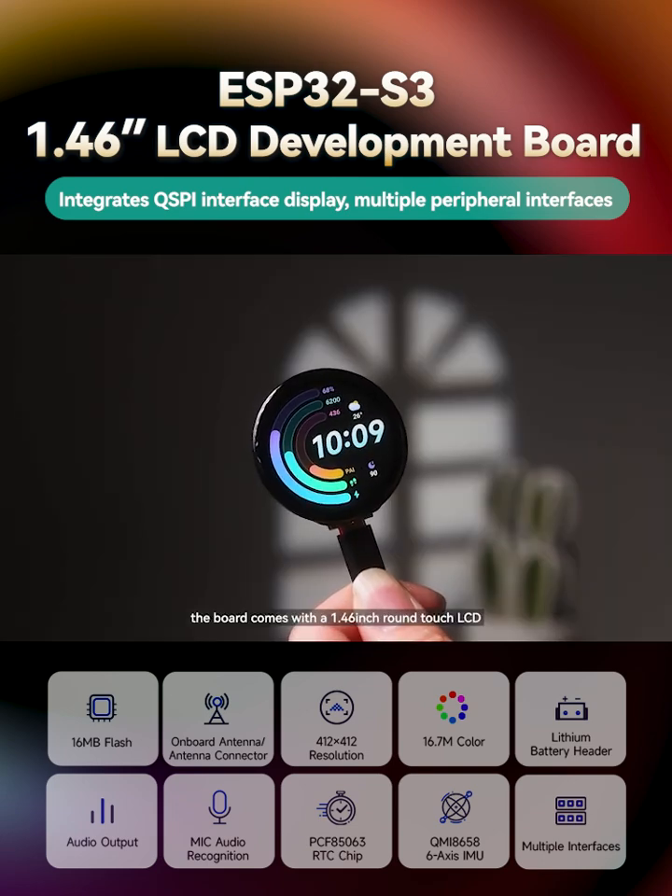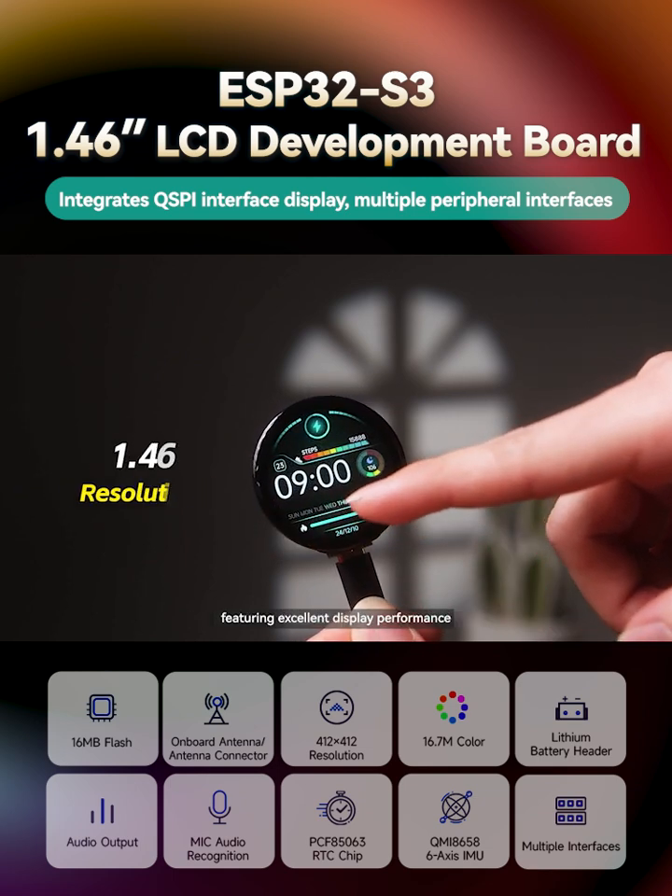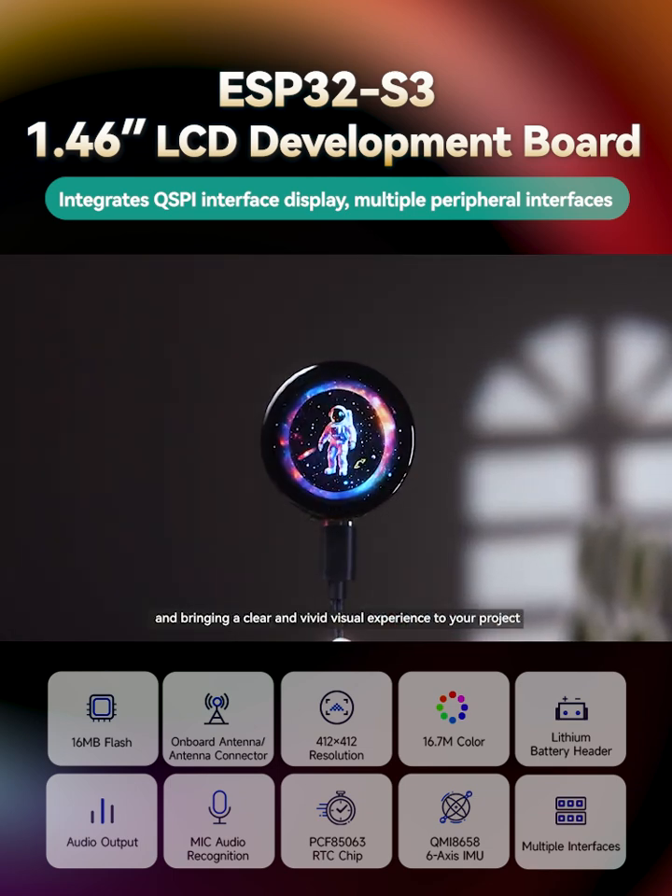In terms of display, the board comes with a 1.46-inch round-touch LCD featuring excellent display performance and bringing a clear and vivid visual experience to your project.